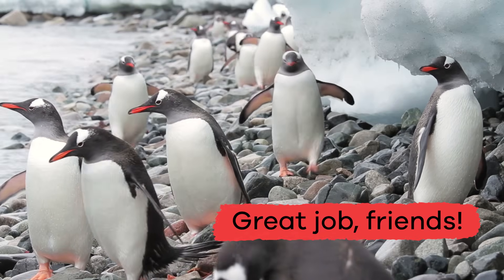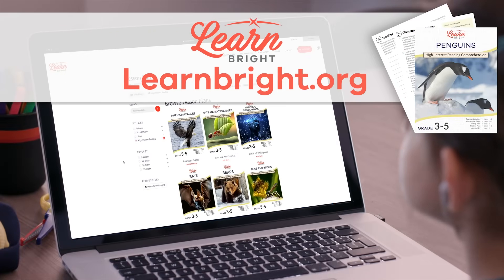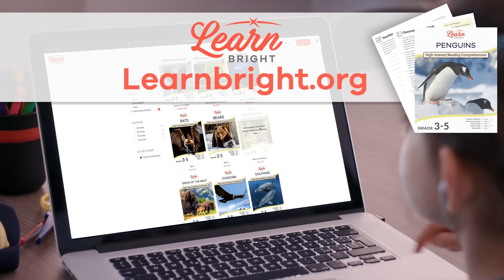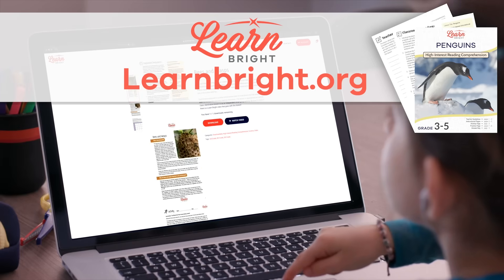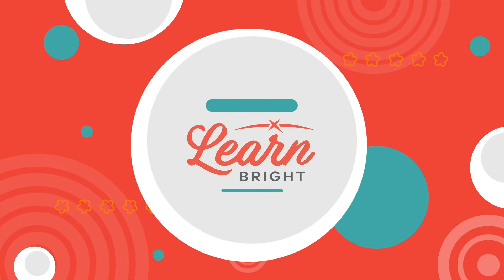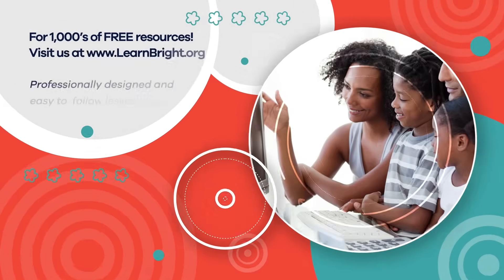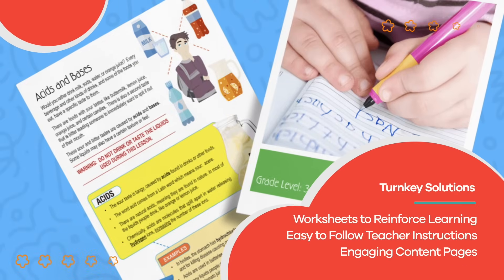Great job, friends! If you liked this lesson, make sure you check out even more cool lesson plans on LearnBrite.org. See you next time! Hope you had fun learning with us! Visit us at LearnBrite.org for thousands of free resources and turnkey solutions for teachers and homeschoolers!